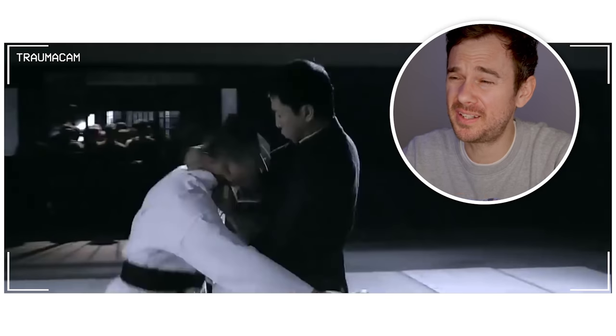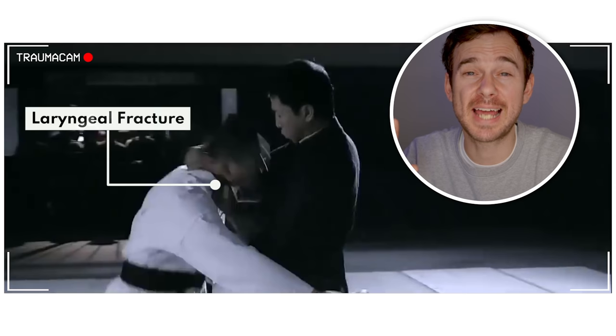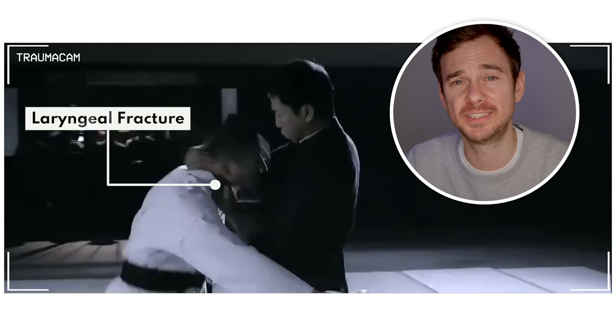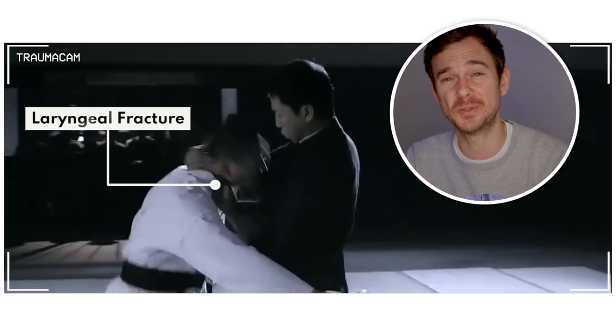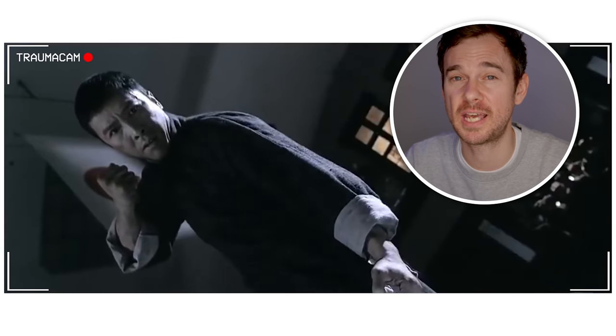This direct blow to the neck is of concern for a laryngeal fracture, which thankfully is rare given the relative flexibility and mobility of the cartilage in the neck. But a direct blow like this from a trained fighter could easily fracture it, and this has the potential to kill you quickly from collapsing that airway or subsequent swelling or bleeding into the airway.